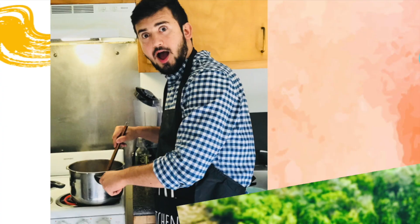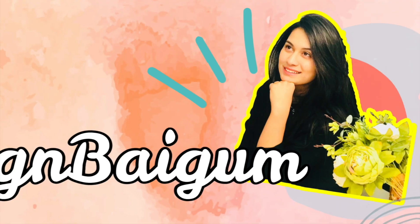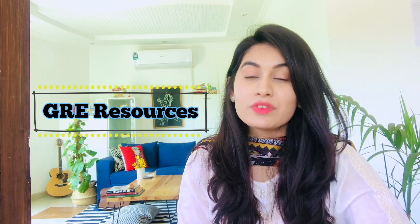Hey guys, welcome back to Beggin Begum. I'm Saha and this video is part 2 of our beginner's guide to GRE series. If you have not seen part 1, check that out first — in the first part I explained the basics of GRE, its structure and scoring. Assuming you know what GRE is, let's talk about how to do it. In this video I'll explain the books and resources for GRE and how much you need to study. So let's first talk about GRE resources.